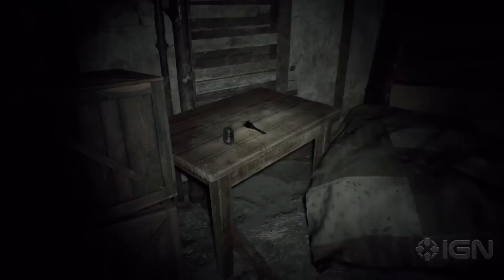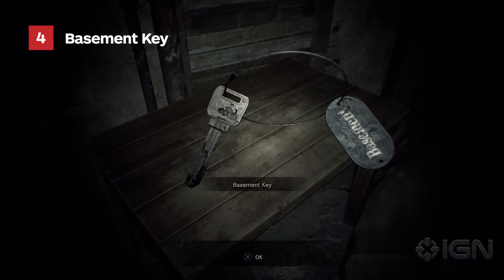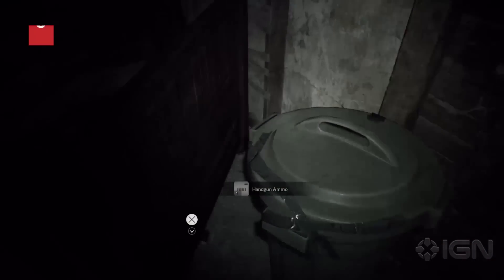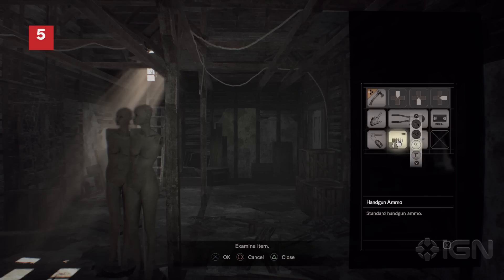There's lots of new stuff to dig into here. There's a basement key which we can't find a use for just now. There's also some handgun ammo, which you can find under the bed and in one of the boxes that you can break with the axe.